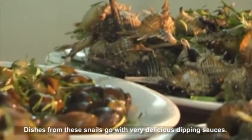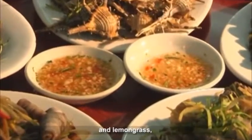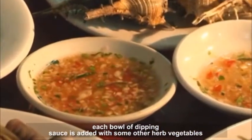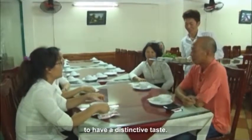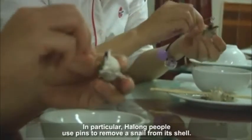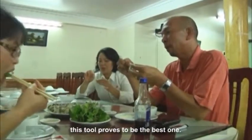Dishes from these snails go with very delicious dipping sauces. Apart from common ingredients like fish sauce, sugar, ginger and lemongrass, each bowl of dipping sauce is added with some other herb vegetables to have a distinctive taste. In particular, Ha Long people use pins to remove a snail from its shell, because the snail body spirals into its inner shell, making this tool the best one.